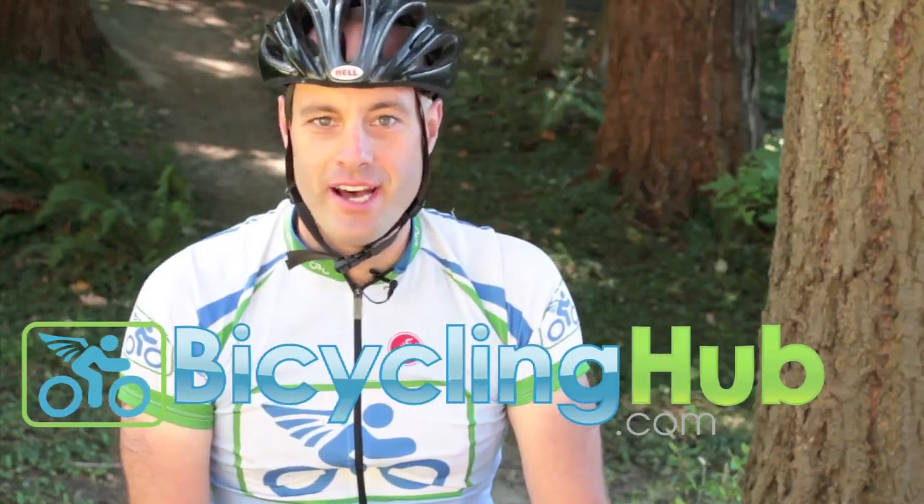We test the products that we sell. Hi, my name is Doug DeGay and this is the University of Texas cycling jersey.